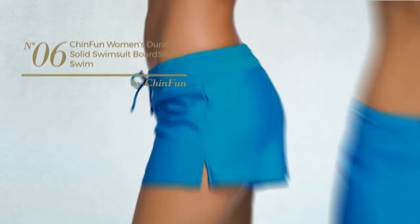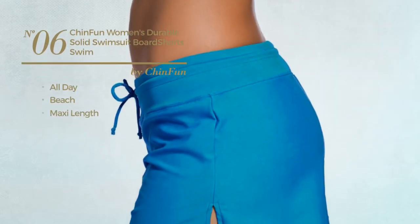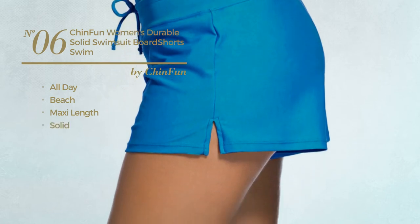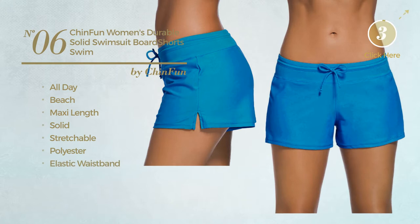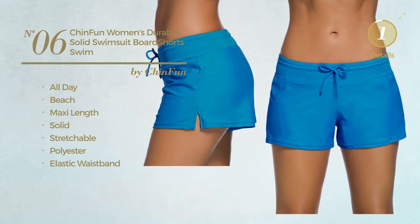Number 6. An all day beach maxi length swimsuit. Featuring a solid look, crafted from stretchable polyester, with elastic waistband. Available in 6 more colors.